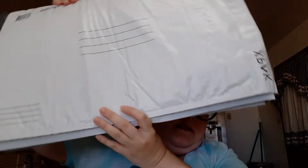Hi guys, welcome back to my channel! Today I'm doing a Dollar Tree haul. First off, I got these big mailers — I got one, two, three, four, five of them because I need them for some stuff I'm selling.